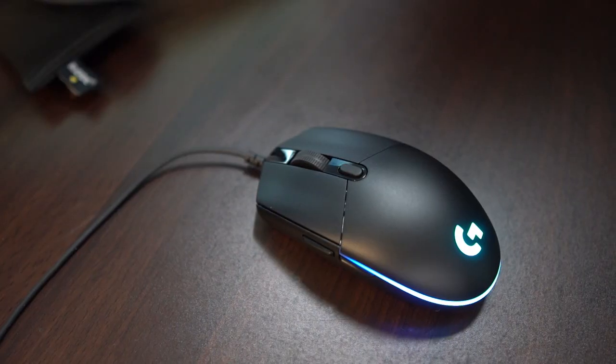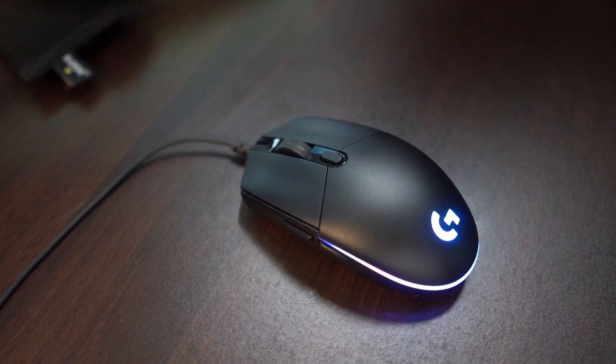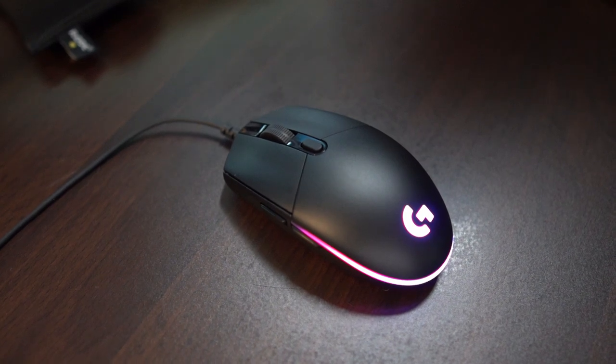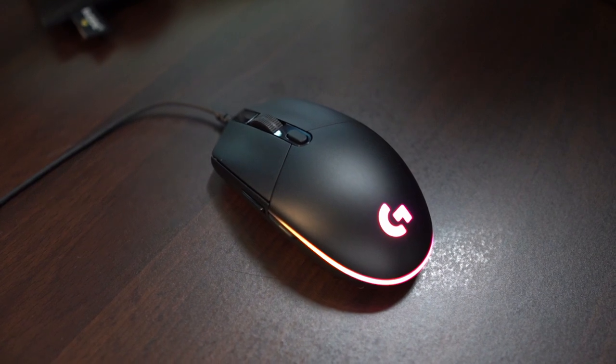My first impression of the G102 LightSync Mouse: for the cable, it's quite soft and thin, but I'm not too worried about it. I mean, it's Logitech. I've been using Logitech for a while now — for my mouse I have the G304 — and everything is really smooth and really okay.